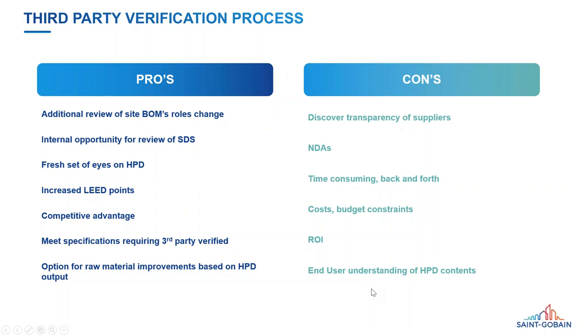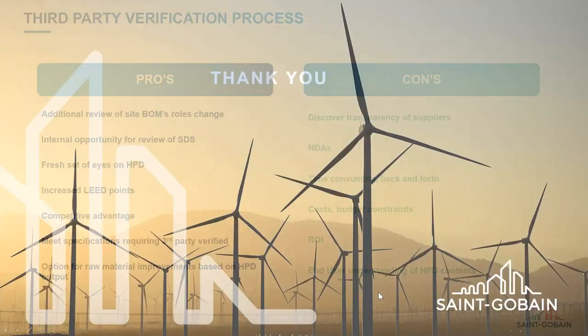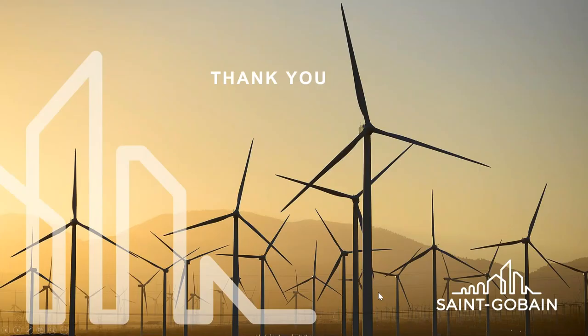Thank you Ann Marie and Elise. It's great to hear your perspective of having been in the trenches trying to get this information together. I really liked the slide showing how multiple organizations within CertainTeed had to coordinate — eventually out to the sales team and customers — which we're going to hear about now from Deanna.